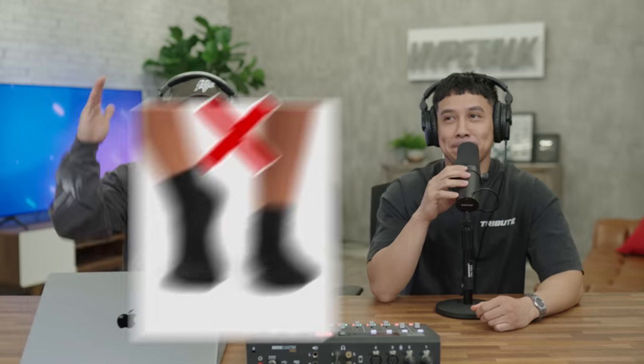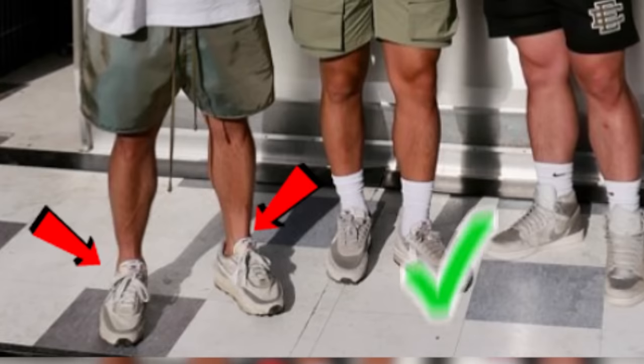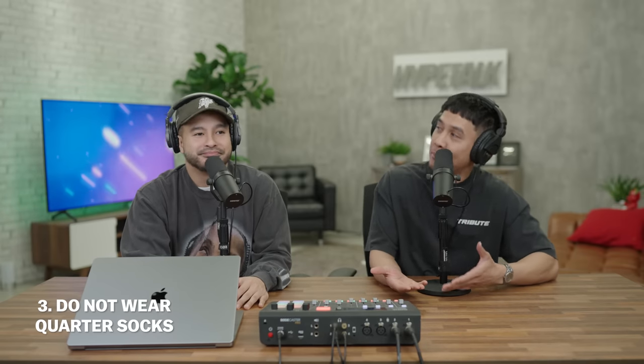With the warmer seasons coming up, this one is very important: no quarter socks, ever. When it comes to sock cuts you either go high or you go no-show with low ankle socks. The quarter sock is the in-betweener — and that's a no-go. We call those the 'mids' of socks, like Jordan mids. If there's any sock cut that just needs to be eliminated, it's the quarter sock.